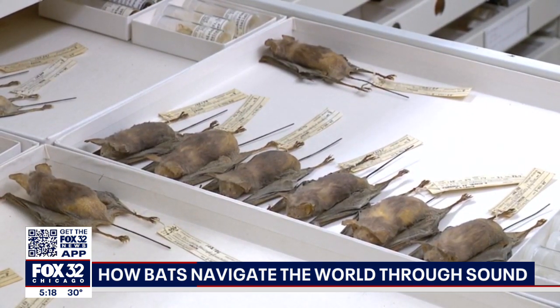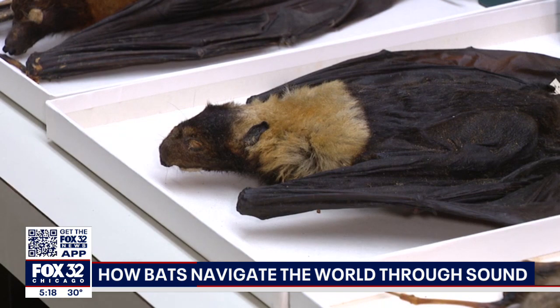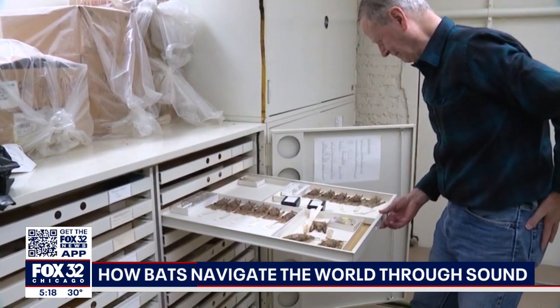That's the way they emit high-pitch squeaks, then use those sound waves to navigate and find tiny insects and such.